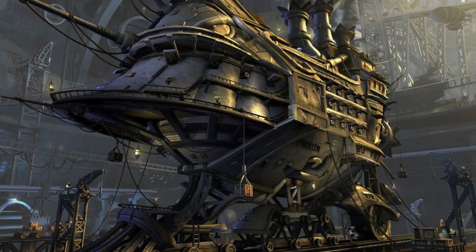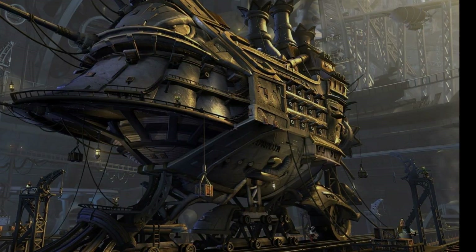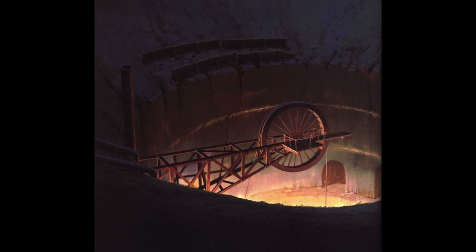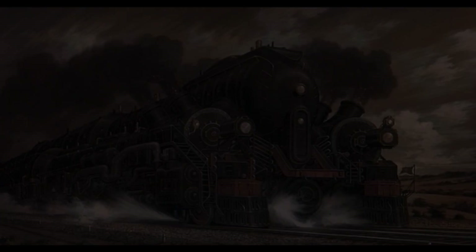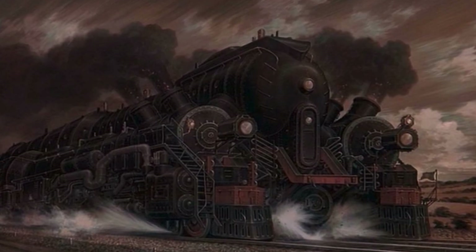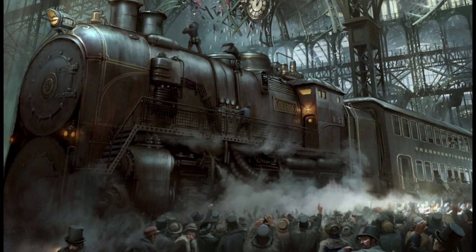Steampunk, as some of you might be aware, is a sub-genre of science fiction that has a historical setting and typically features steam-powered machinery rather than modern technology. It can also be characterized by the absence of electricity and electrical appliances — in other words, it relates to a pre-electricity age.